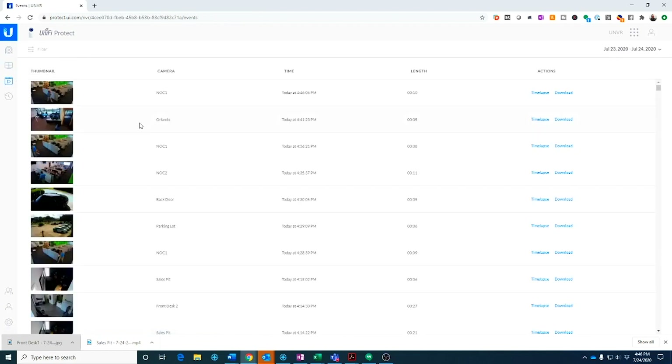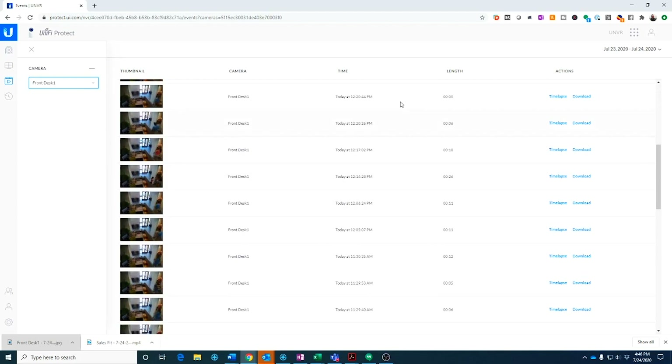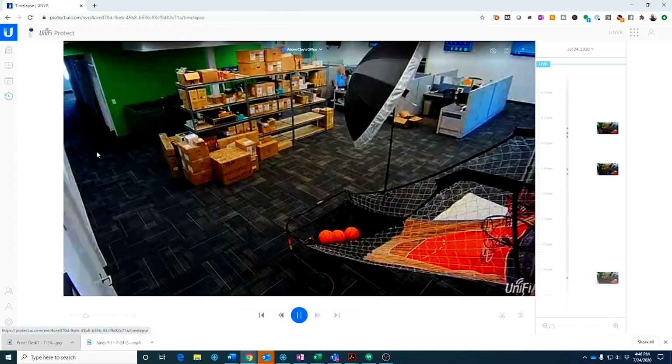Events is where all the recordings stay. For example, I just saw Phil walking around the NOC — if I wanted to download that video I could click download, or click time-lapse to go to the time-lapse on that video. This is where you go back to find where something happened: click filter, select just the front desk camera, think it happened at two o'clock, and roll back through your timeline to find it. But really my favorite feature of the UniFi Protect system is the time-lapse feature.